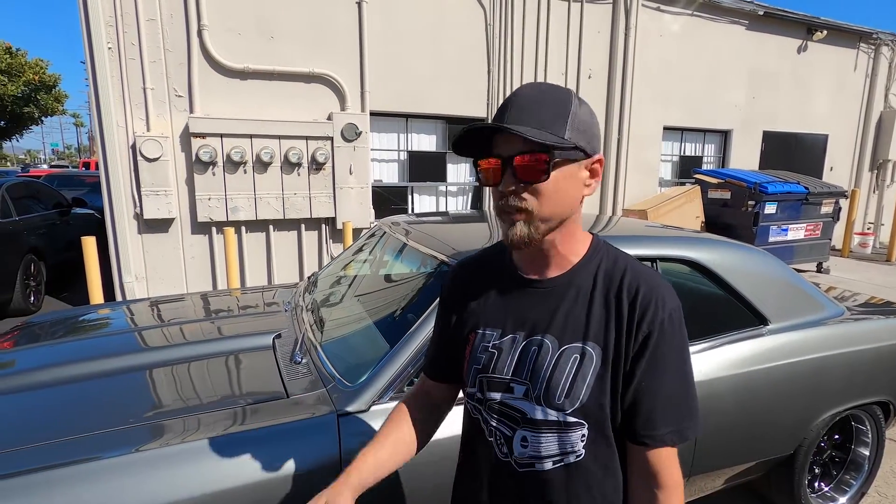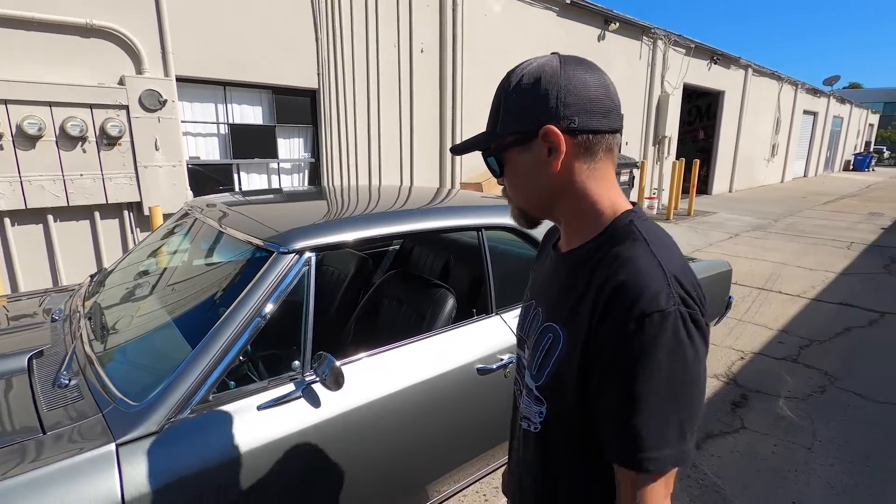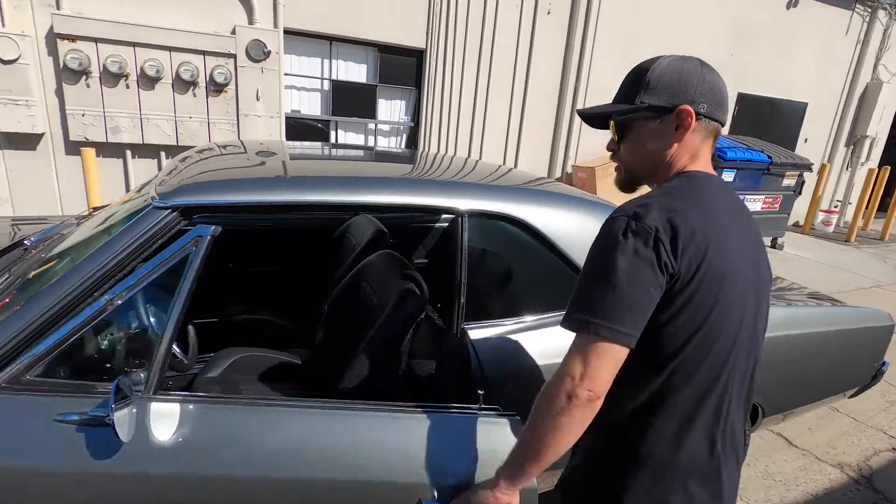We also did some Black Widow mufflers just to make it sound really aggressive. Just little things, but getting it all dialed in for you guys — so stay tuned! Alright, why don't we give it a proper send-off? Let's do it.